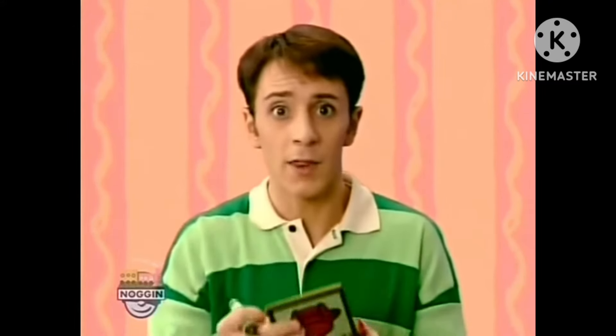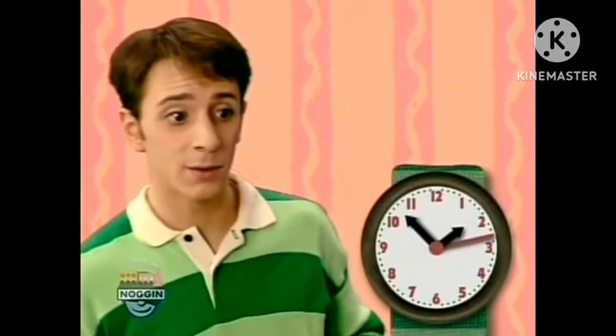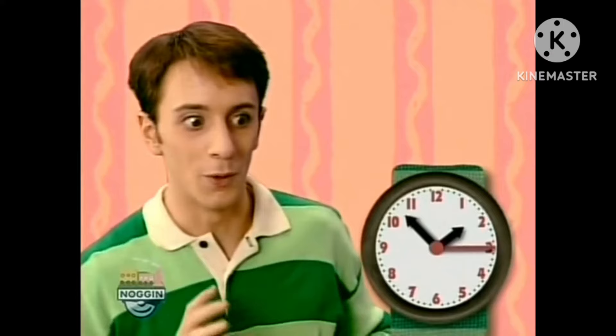I think we better find our last clue soon before it's two o'clock. I wonder what time it is now. Oh, look at that - the big hand is getting closer to the twelve and the little hand is getting closer to the two. It's almost two o'clock!